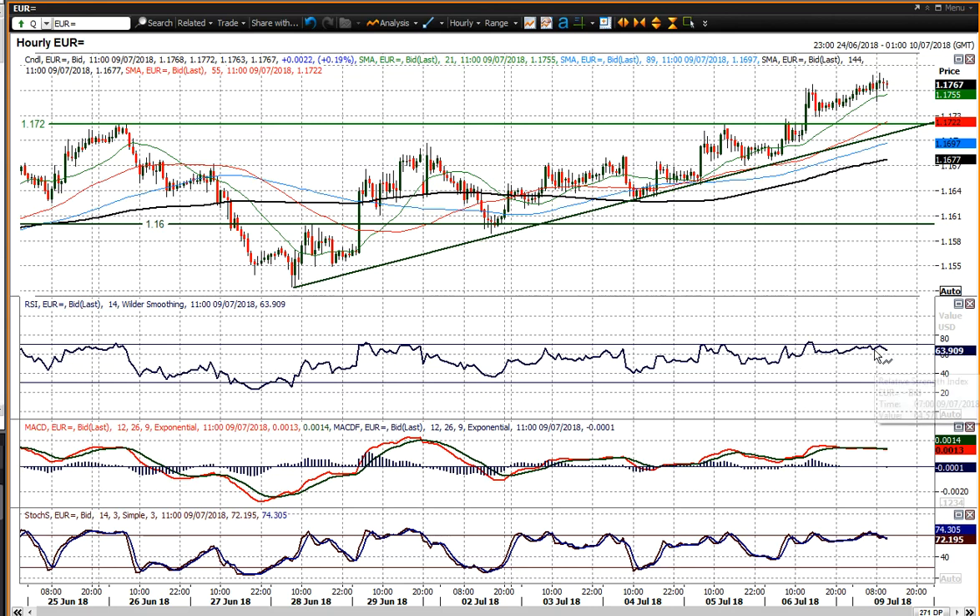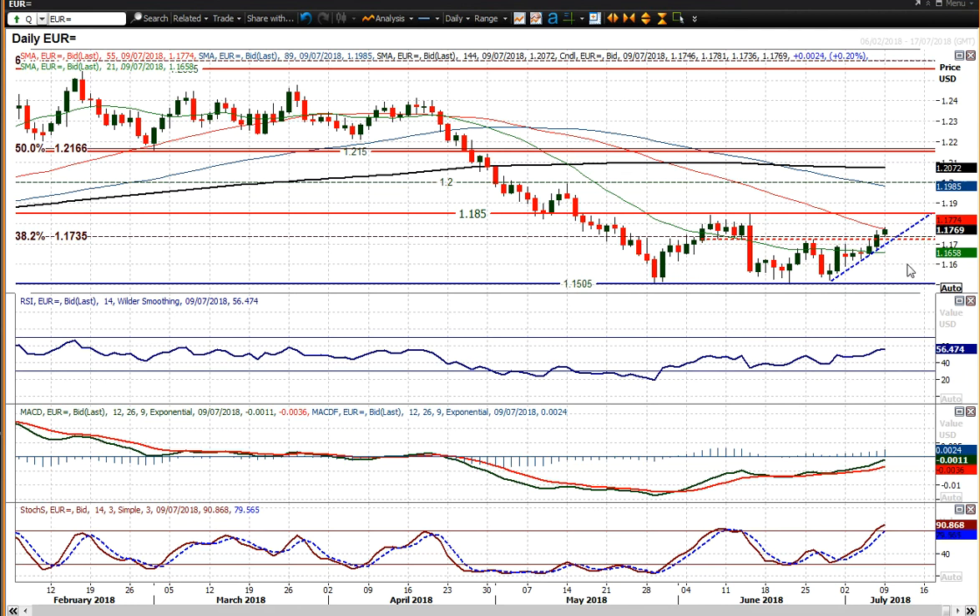Looking at the hourly momentum indicators, they're a touch stretched — you could argue the RSI at 70 seems to be a bit limiting, so maybe you'll get a better entry point. But it certainly looks positive on the momentum indicators on both the hourly chart and the daily chart. With that in mind, good luck in trading and I'll speak to you later.